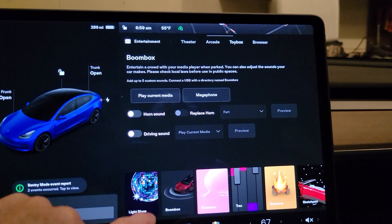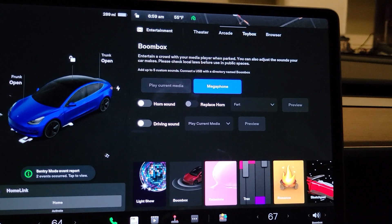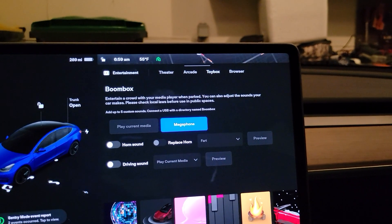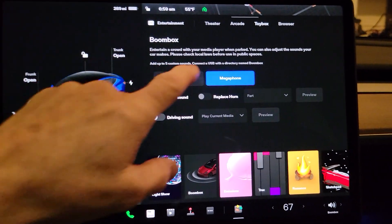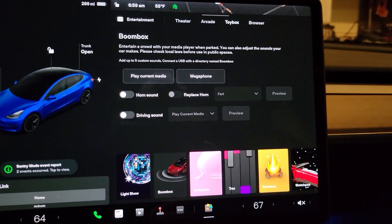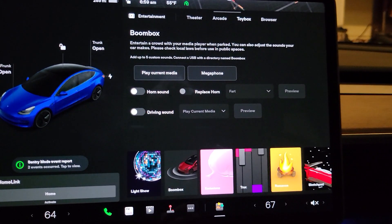Toybox — let's see — boombox, megaphone. It's working outside! Can you hear the echo? It is working. Very cool. So we'll turn that off. It basically takes your voice from inside the car and plays it outside the car — so that was kind of neat.